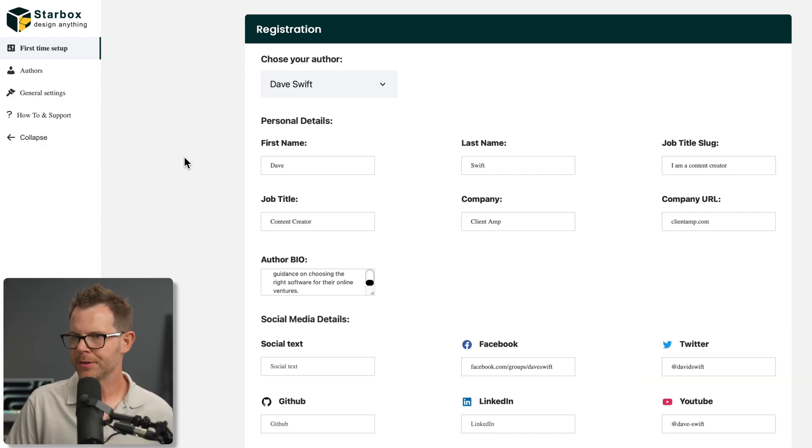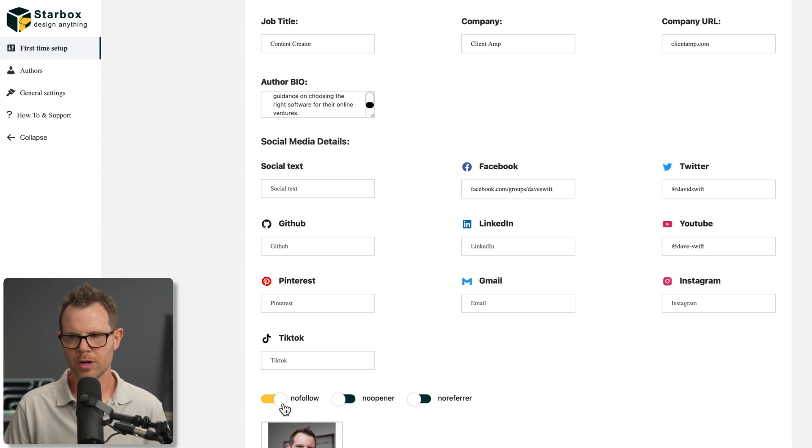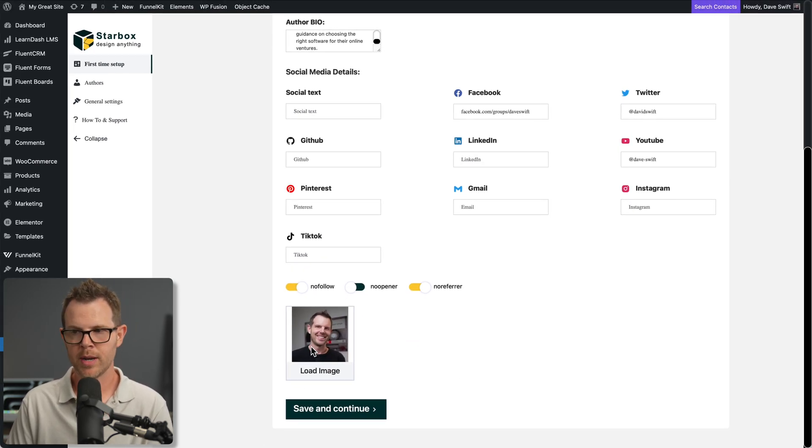For the first setup, we're going through as myself, and it automatically fills in my first and last name. I entered in my personal details, added an author bio, and then added some social media links. I wasn't sure if I should add the whole URL or just my handle — on Twitter I'm @DavidSwift, on YouTube I'm @Dave-Swift. So I may have to come back and fix it with the full URL. Down below we've got some SEO options with no real instruction: no-follow means these links will be no-follow links; no-opener means it won't open a new tab; no-referrer strips referral information to the destination site. I also uploaded an image manually — it wasn't pulled in from Gravatar even though it's the same image I use.